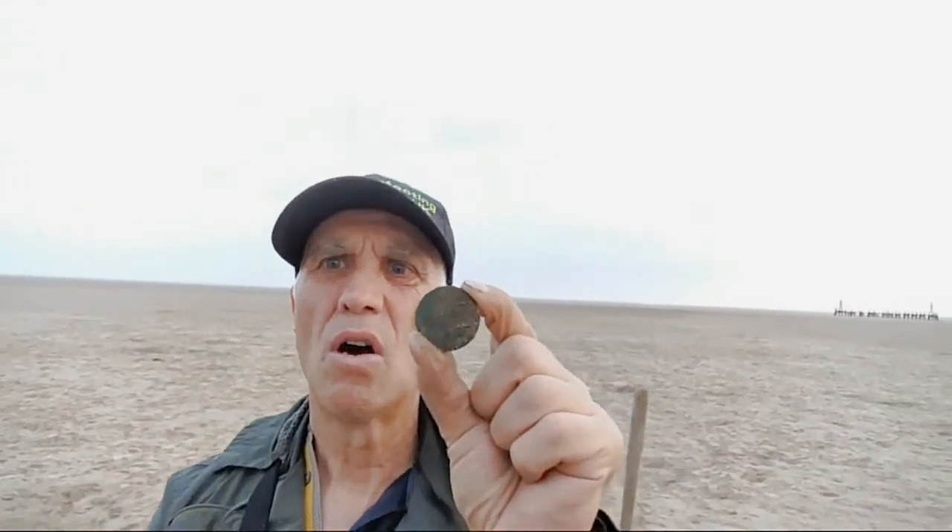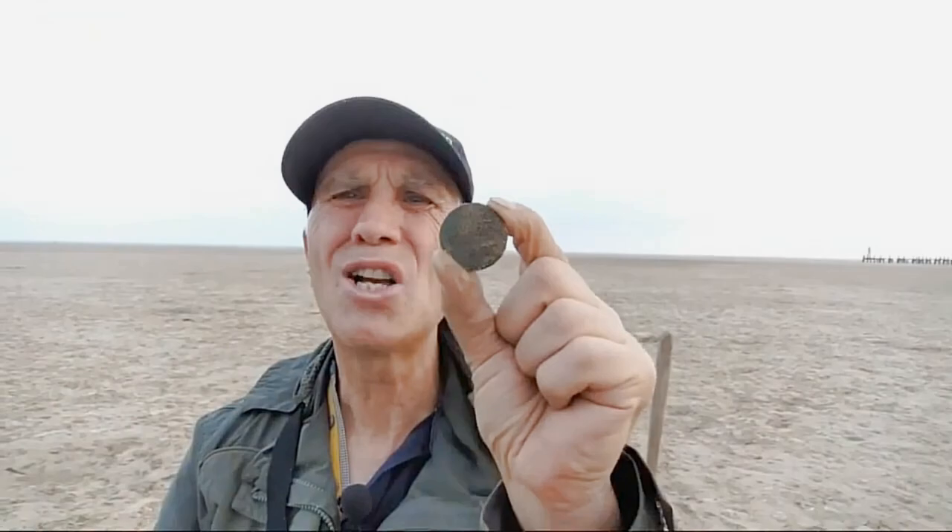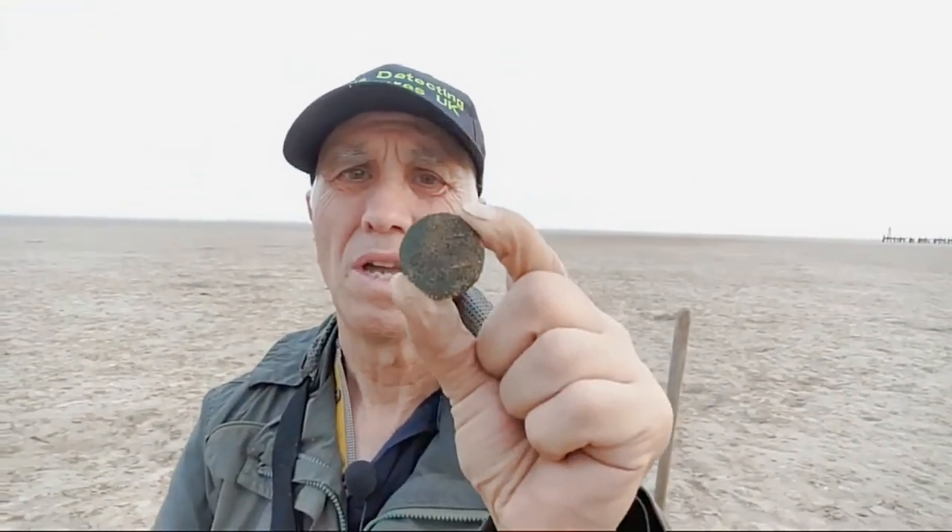Now, I think we've got a big coin there, and I'm not really sure whether it could be a half-crown or it could be a florin. I'm not sure whether it's silver or what, because it's encrusted — it's just totally encrusted. I think it could be very nice.